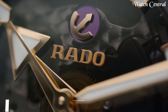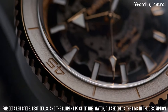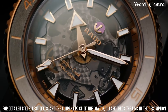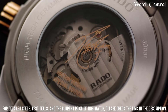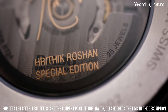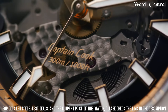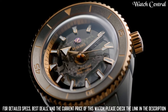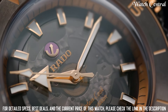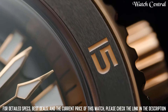Number five: Rado Captain Cook High-Tech Ceramic Hrithik Roshan Special Edition. Features a stainless steel case with a stainless steel bracelet, analog dial type with luminous hands, date display at the three o'clock position, automatic movement with an 80-hour power reserve, scratch-resistant sapphire crystal, screw-down crown, solid case back, round case shape, and case size of 42 millimeters.